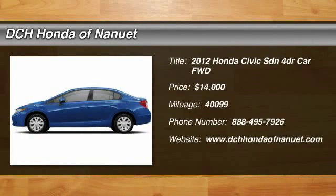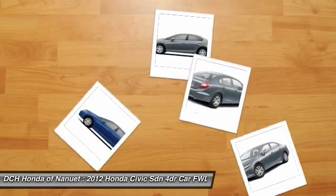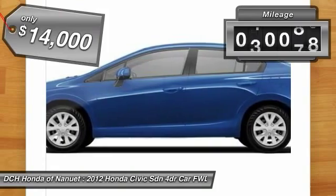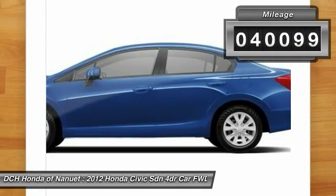The 2012 Honda Civic. Practical, awesome gas mileage, and incredibly reliable, and is priced below $15,000. This vehicle has less than 45,000 miles.